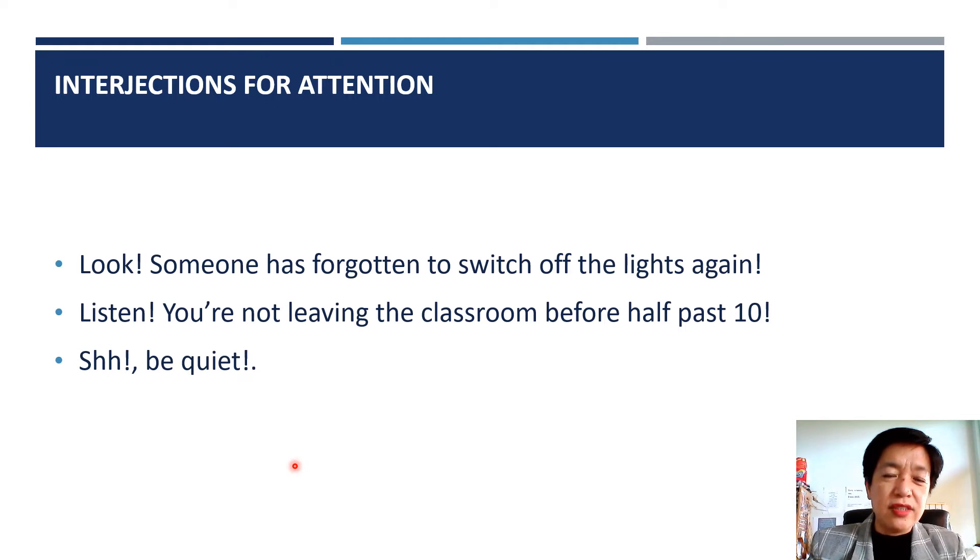Interjections for attention. Look, someone has forgotten to switch off the lights again. Listen, you're not leaving the classroom before half past 10 — that's what I say to my students. Shh, be quiet.